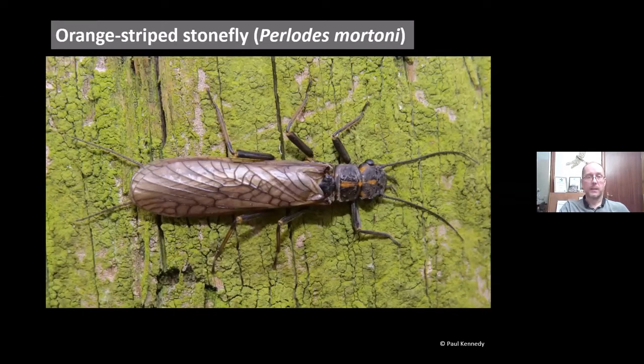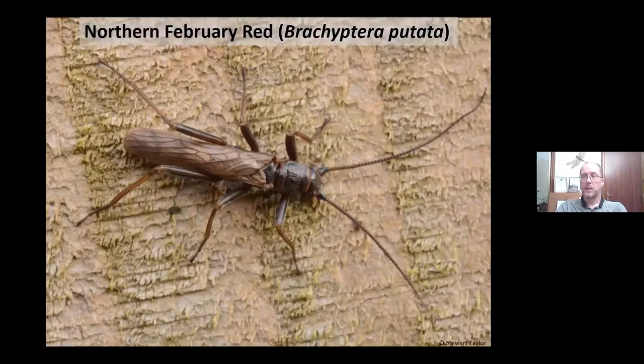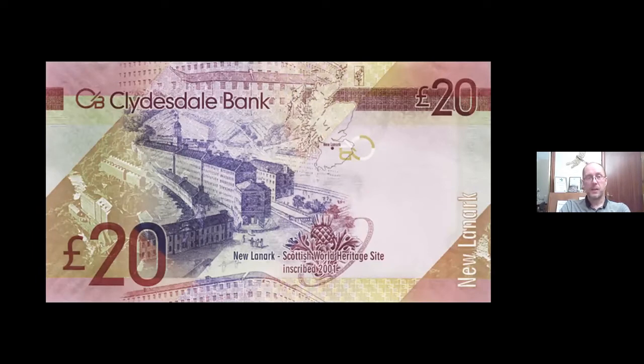Perlodes mortoni is quite a big insect, out in March and April, with an orange stripe on the head and pronotum. The northern February red, Brachyptera putata, is now found only in Scottish rivers in the Cairngorms and further north. The female has barred wings and a dark wing tip distinguishing it from other Brachyptera species. The male is reddish-brown with shortened wings. Interestingly, it was described new to science in the late 1800s and is perhaps the only insect whose type locality appears on a banknote — the River Clyde at New Lanark.